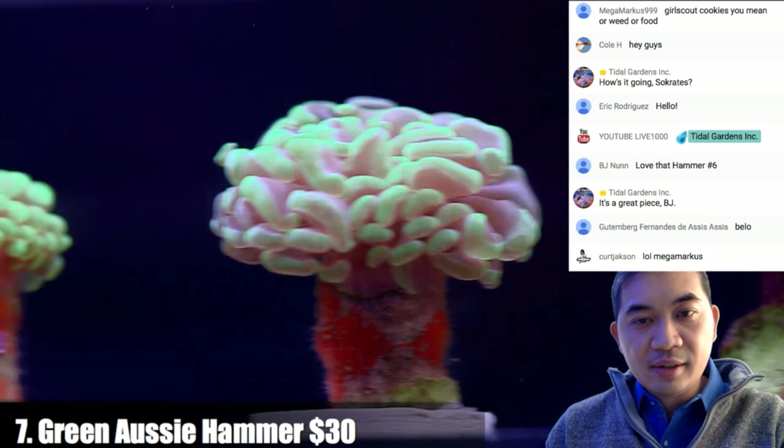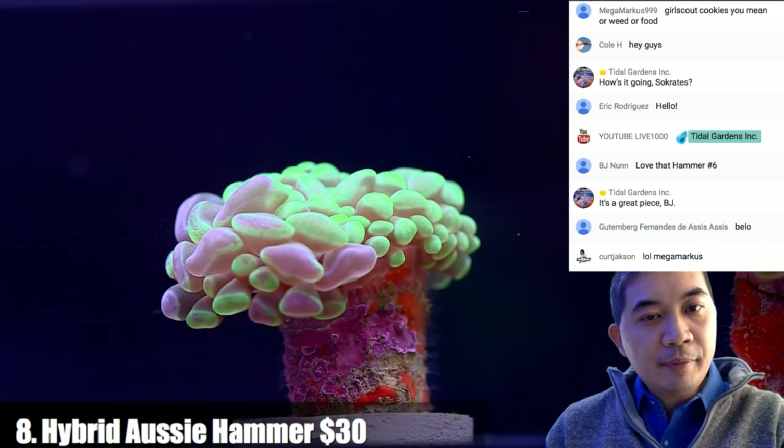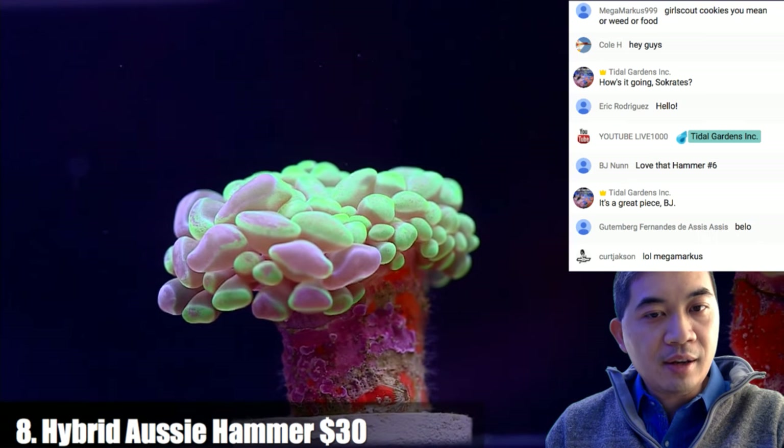Coral number eight is a hybrid hammer — it has both green and purple tips.